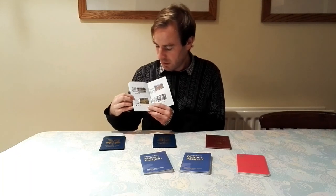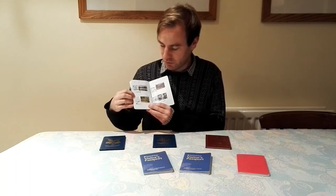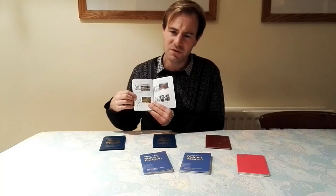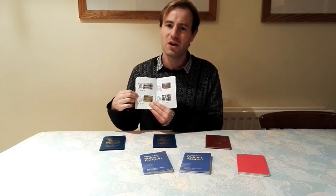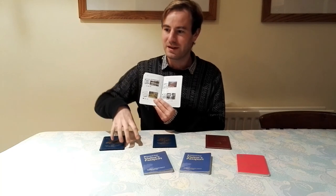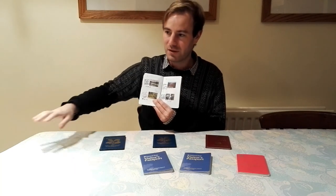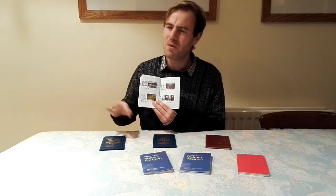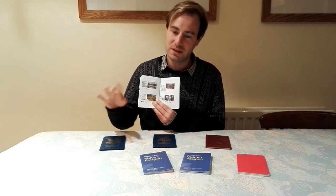The next one is Sissinghurst Castle Garden. It's quite an unusual place — the castle isn't much of a castle, it's basically a big tower from which you get great views over the extensive gardens. It's down in Kent, or possibly Sussex on the borders. I should go there again at some point.